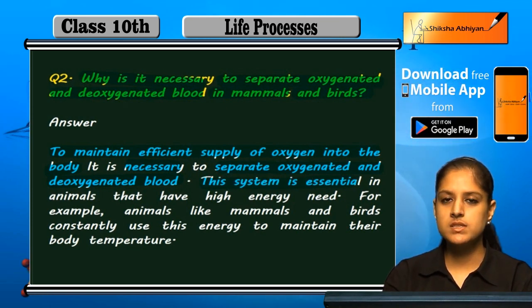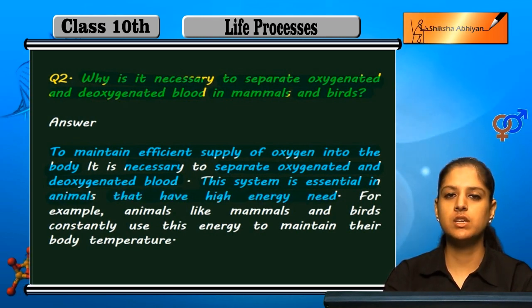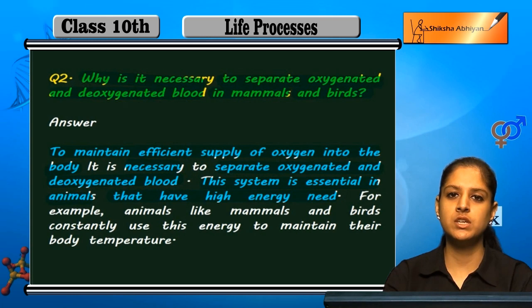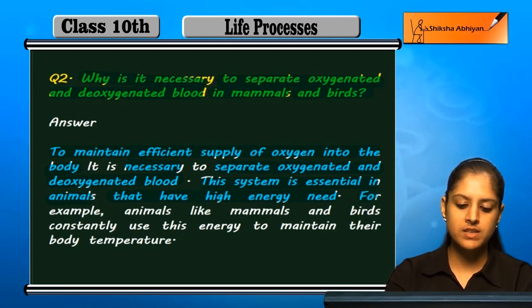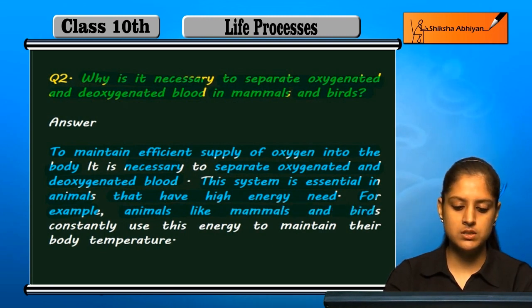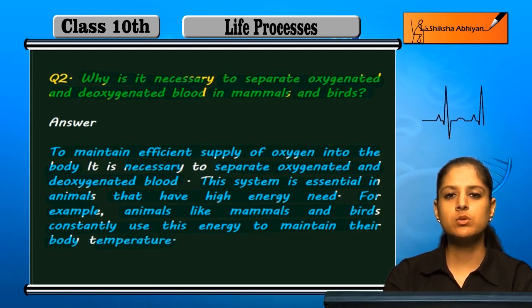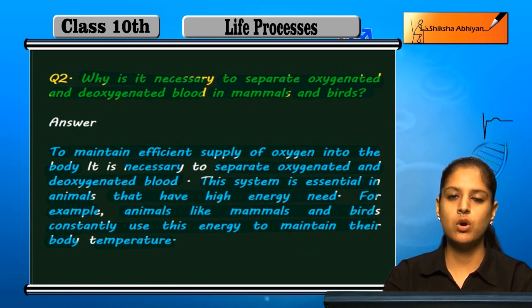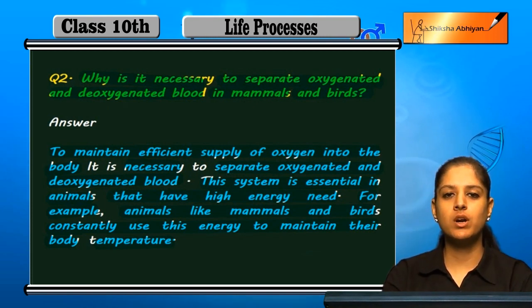This system is essential in animals that have high energy needs. For example, animals like mammals and birds constantly use their energy to maintain their body temperature, so they always require a continuous and efficient energy supply.